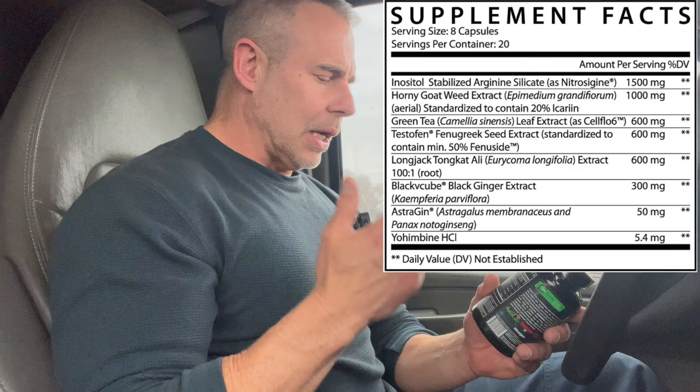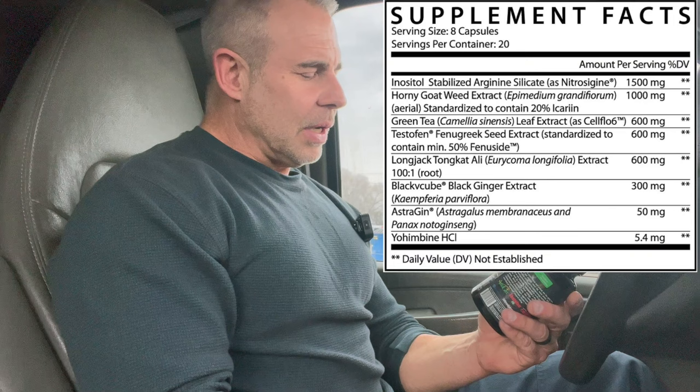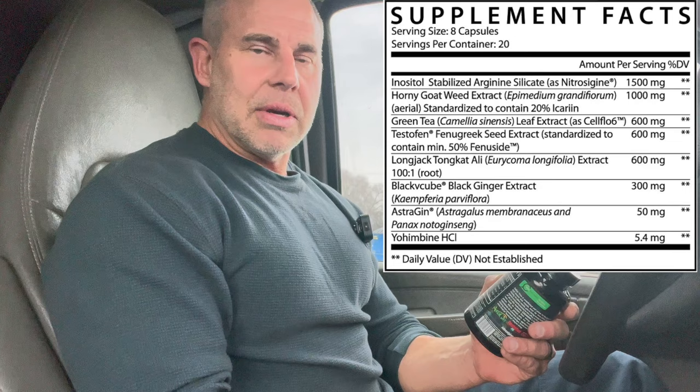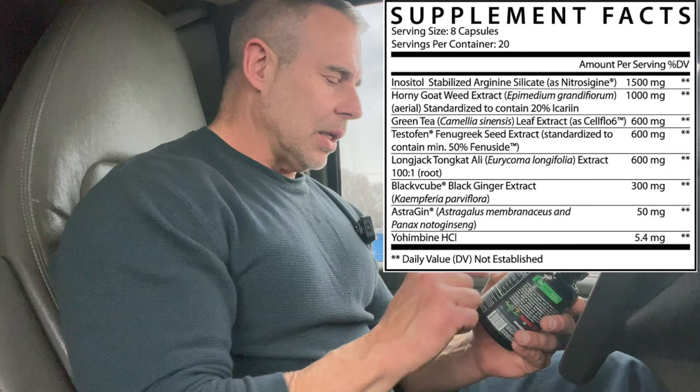We're going to jump right into this and break it down, then talk about how you could take this. So I'm going to put the ingredient profile right in front of me. As you see right on top, you've got eight capsules per serving and it's supposed to be 20 servings per container. We have Nitrosygen at 1500 milligrams — great ingredient. I like the arginine and silicate combination for vasodilation, pumps, and blood flow. The silicate in this combination is great for blood vessel wall health and strength.